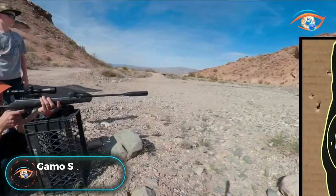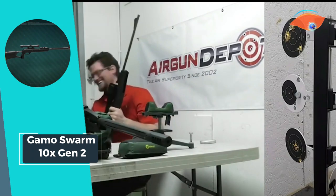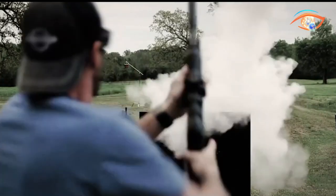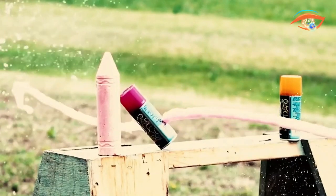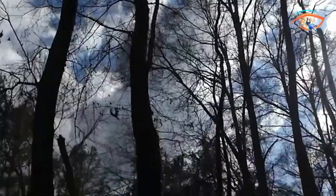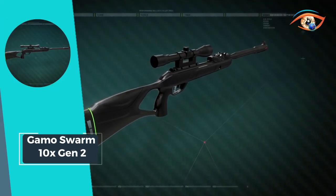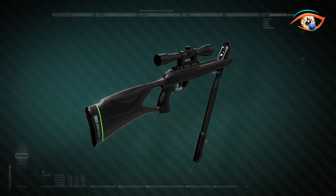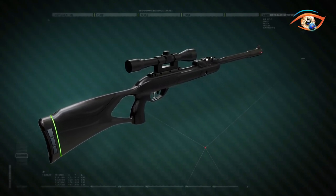GAMO Swarm 10X Gen2. The GAMO Swarm 10X Gen2 sets a new standard for break-barrel air rifles, combining innovation and performance in a .22 caliber platform. With a velocity of 1,000 feet per second using alloy pellets, this rifle packs a powerful punch. The 10-shot capacity, facilitated by the Swarm Maxim 10X Gen2 technology, allows for quick follow-up shots without the need for manual reloading. The barrel, measuring 19.9 inches, features fluted polymer-jacketed rifled steel with Whisper Maxim technology, ensuring a quiet shooting experience.